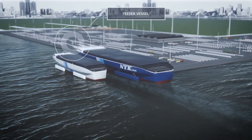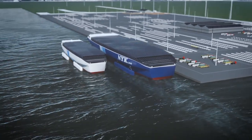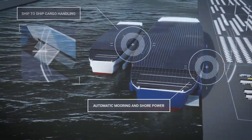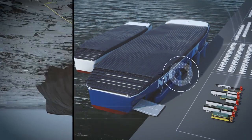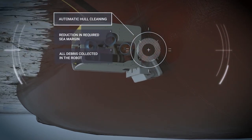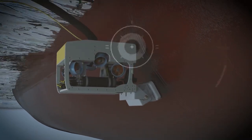Automatic mooring and efficient ship-to-ship cargo handling will minimize port stays. A dirty hull can increase resistance by 60%, so automatic hull cleaning in port will prevent dirt accumulation.